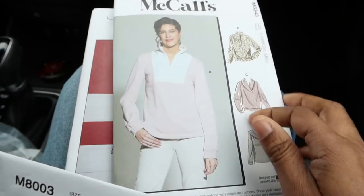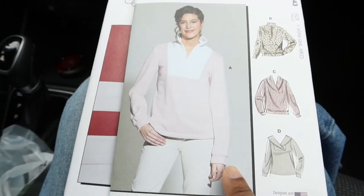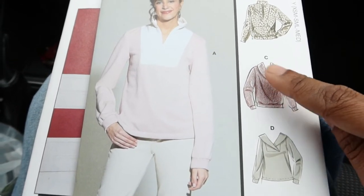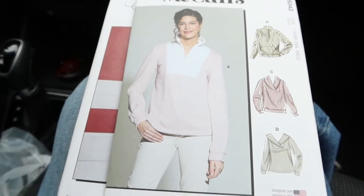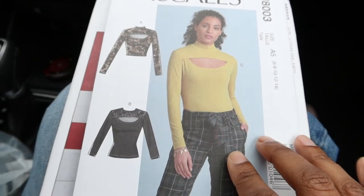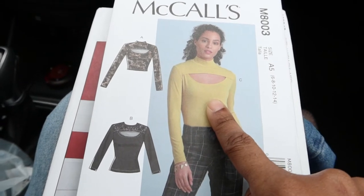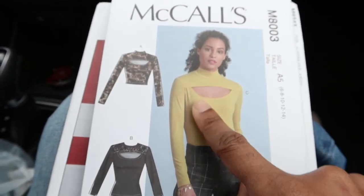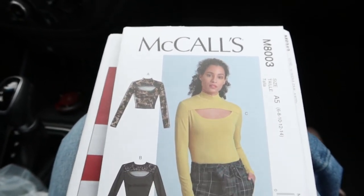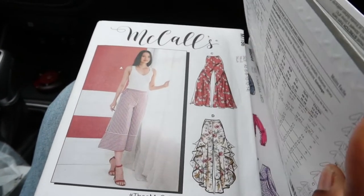Next is McCall's 8343 — I think this will be cute in Sherpa. I like this view right here with the collar, so I can definitely see myself making that one. And then McCall's 8003 — I saw some pictures on Pinterest of a top similar to this and was curious to see how it comes together, so that's why I picked this one up. So these are the four patterns I picked up today and I'm going to add these to my pattern collection when I get back home.